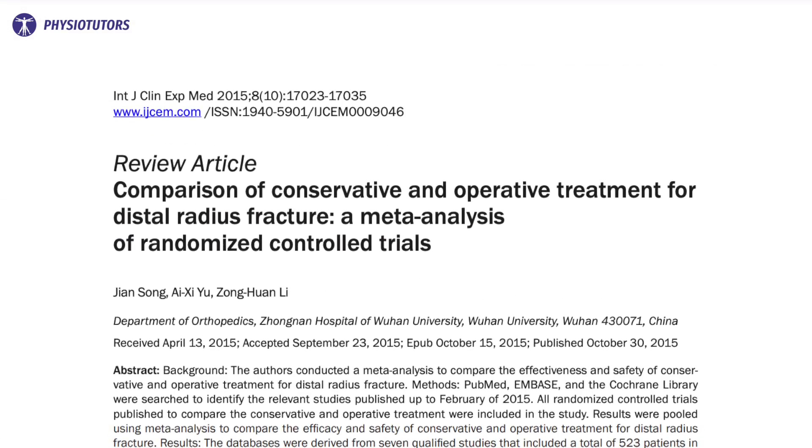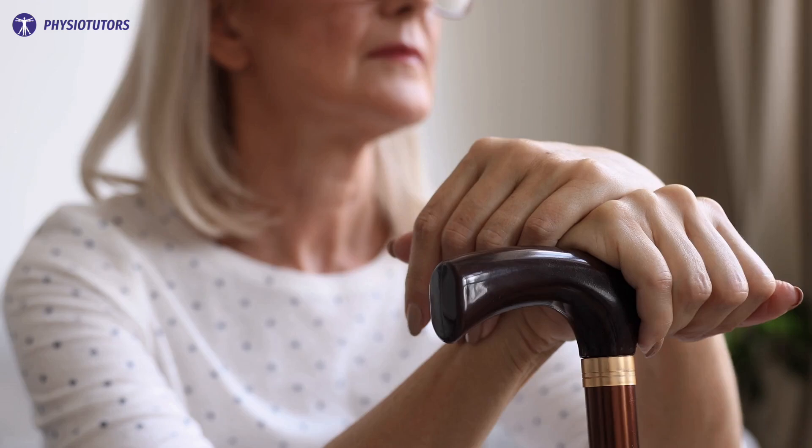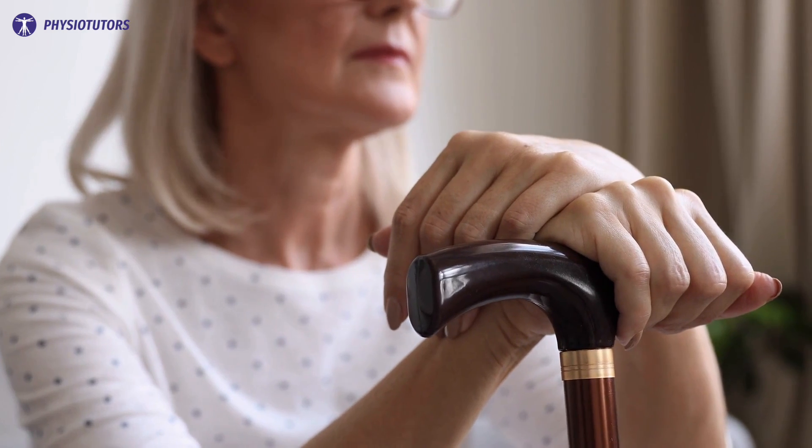A recent meta-analysis by Song et al showed that surgical intervention resulted in superior radiological outcomes compared to conservative treatment, yet not superior functional outcomes. This review aimed to shed light on immobilization periods and the need for post-operative therapeutic interventions.